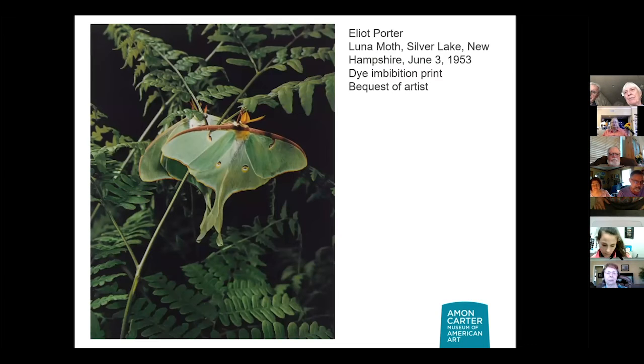We've seen Porter before — he is a naturalist who loves photographing everything in nature. He has tons of butterflies and insects photographed throughout his career. The printing process he uses is very elaborate — you're soaking it in multiple different colors to really get that saturation, which makes the color seem almost hyper real.